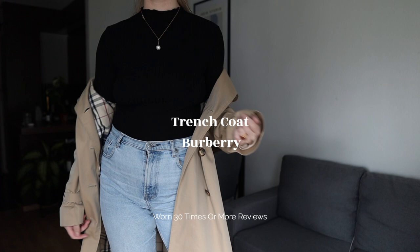Hello everyone, bonjour! Welcome back to my channel, welcome back to another Times of Wear review.